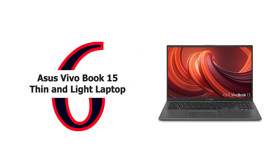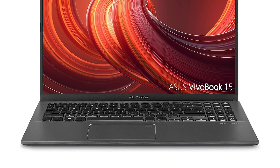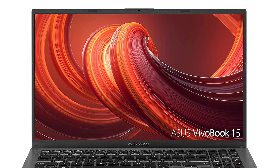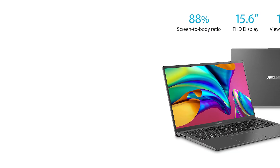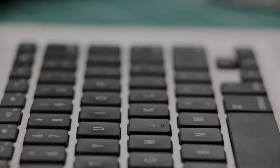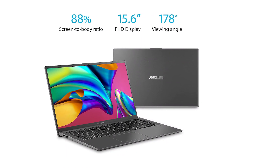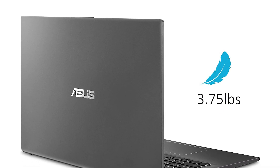Number 6: Asus VivoBook 15 Thin and Light Laptop. Whether at work or play, the Asus VivoBook 15 is the compact laptop that immerses you in whatever you set out to do. Its new frameless four-sided nano-edge display boasts an ultra-slim 5.7mm bezel, giving an amazing 88% screen-to-body ratio for supremely immersive visuals. The ergo-lift hinge design also tilts the keyboard up for more comfortable typing. VivoBook 15 is powered by an Intel Core i3 processor to help you get things done with the least amount of fuss.